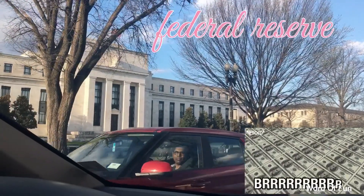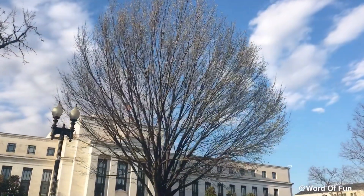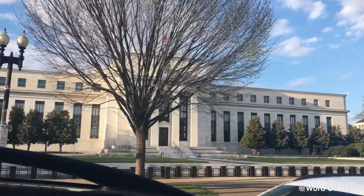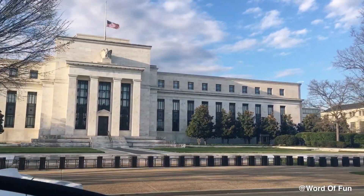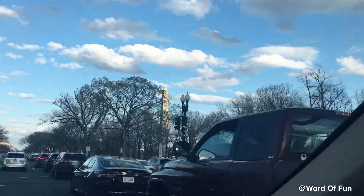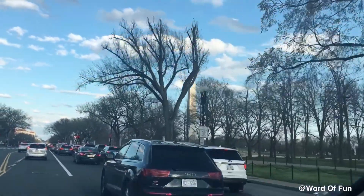This is the Federal Reserve, a large central bank in Washington, D.C. The Federal Reserve Board is a group of financial leaders who work for the Federal Reserve and decide how much to charge these banks for borrowing money. This charge is called an interest rate.